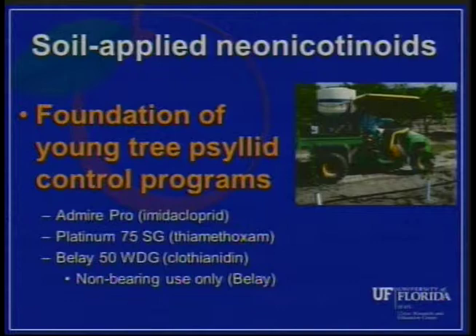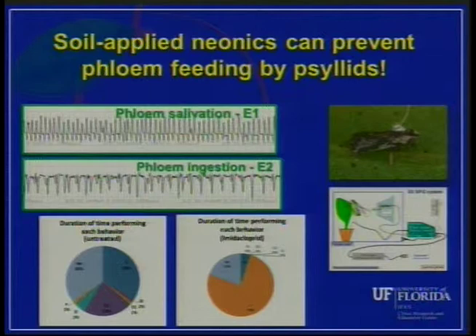The reason behind that has to do with studies we've done looking at psyllid feeding behavior. We've shown that when you make these applications of soil-applied neonicotinoids to the root system, it's taken up by the plant and goes systemic. When the psyllids begin to feed on those plants, they quit feeding long before they reach the phloem — and reaching the phloem is what's required for the psyllid to actually inoculate the plant with the bacteria that causes HLB.